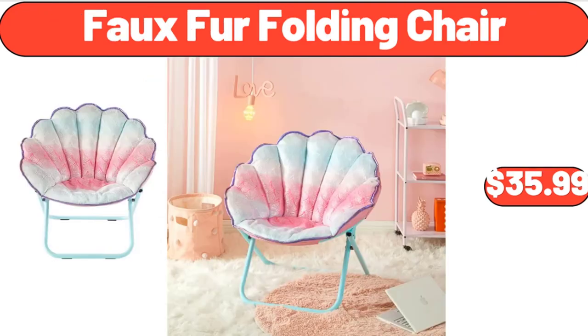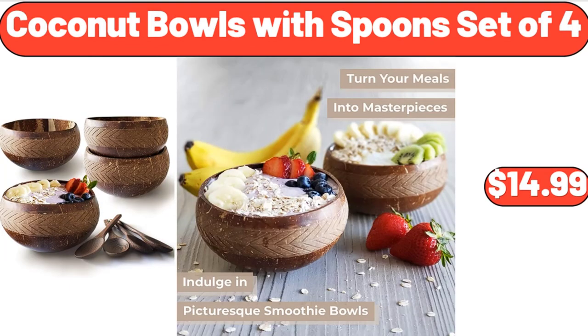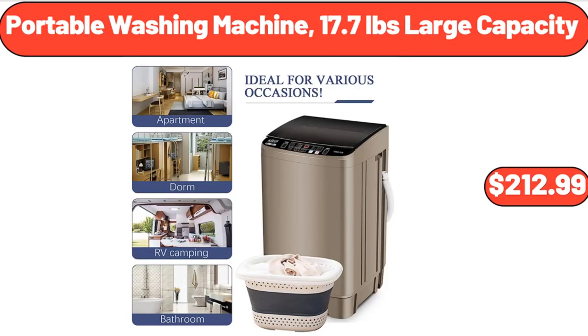Faux Fur Folding Chair, $35.99. Laundry Hamper with Lid, $11.99. Coconut Bowls with Spoon Set of 4, $14.99. Queen Size Metal Bed Frame, $149.99. Portable Washing Machine, 17.7 lb Large Capacity, $212.99.